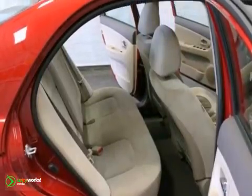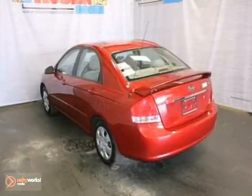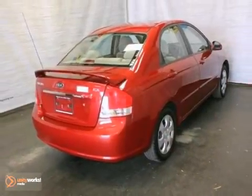This is an extra clean one-owner local trade-in with a 5-year, 60,000-mile warranty. Don't miss out. See this Kia for yourself today.